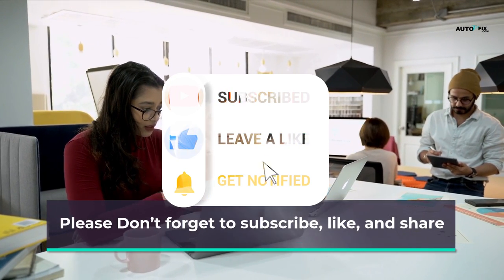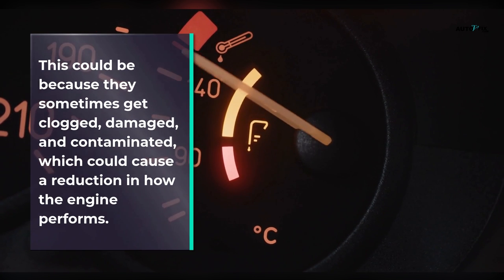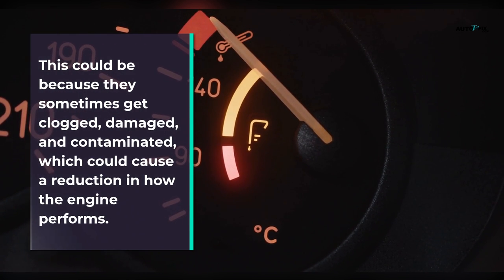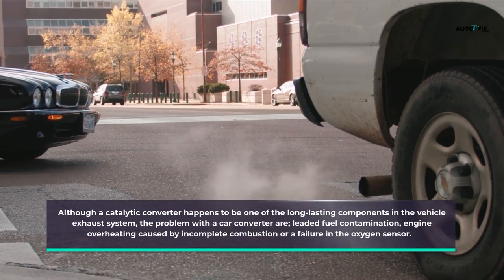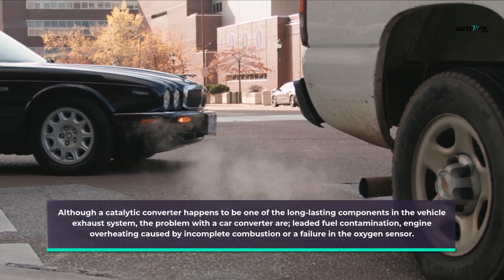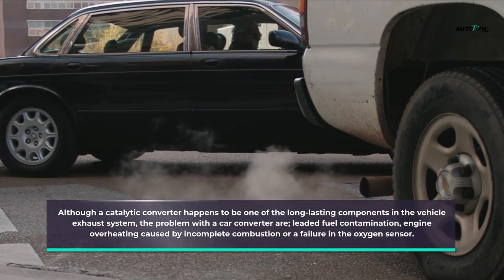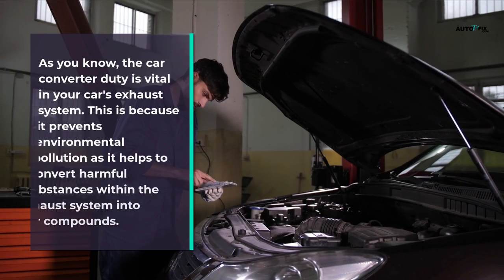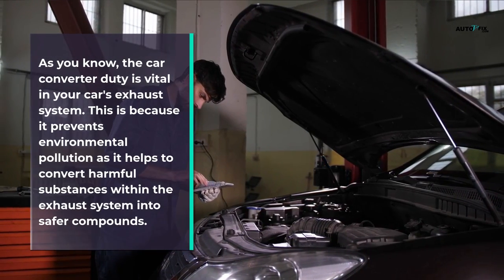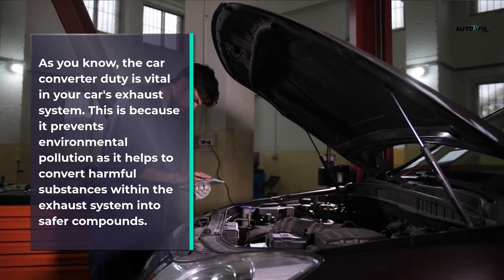These issues can occur because catalytic converters sometimes get clogged, damaged, and contaminated, causing a reduction in engine performance. Although a catalytic converter happens to be one of the longest-lasting components in the vehicle exhaust system, problems with it include leaded fuel contamination, engine overheating caused by incomplete combustion, or a failure in the oxygen sensor.